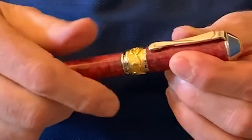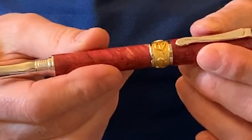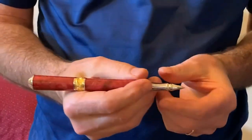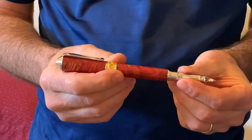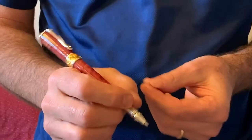Both the rollerball and the fountain pen have a screw-on cap that protects the writing tip when it's not in use and posts securely on the end during use. The all-metal components add to the pen's durability, and the contoured grip adds comfort to the writing experience.